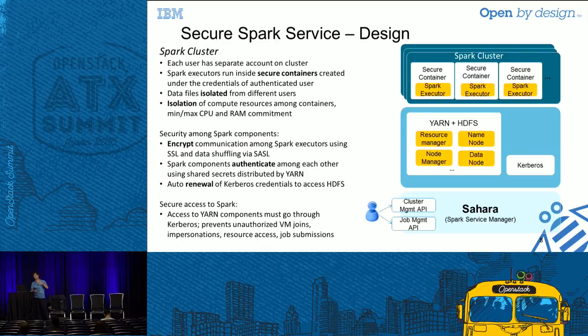All of this is provisioned by the Sahara service. We use Sahara to automate spinning up the cluster with all security mechanisms in place: SSL encryption on all nodes, Kerberos authentication mechanisms, and different user accounts created for a particular tenant.